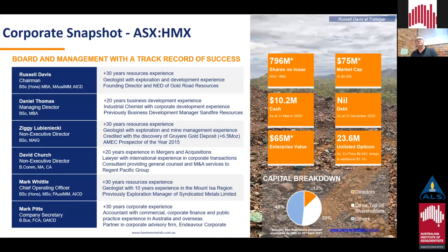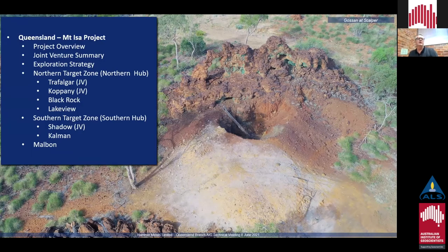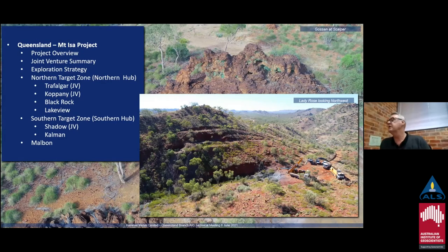That's a snapshot of the number of shares on issue. This is a nice photo of one of the many prospects we have in the Isa block — a prospect called Scalper. In terms of what I'm going to be talking about today, we'll be focusing on the Mount Isa block, doing a project overview, talking about our joint venture partners, our general exploration strategy, then looking at a few prospects in the northern target zone: Trafalgar, Coppenny, Black Rock and Lakeview, and then the southern target zone — specifically Shadow and Kalman.